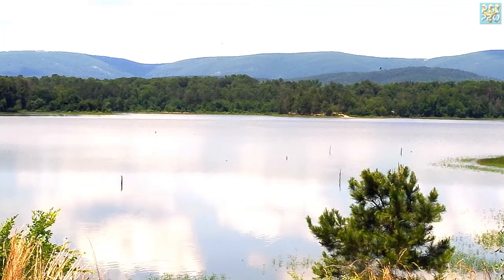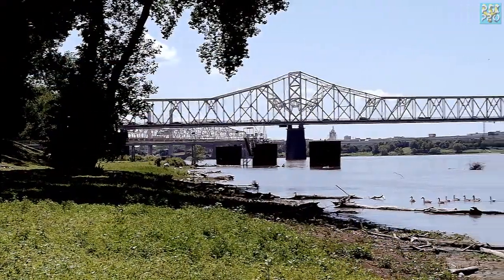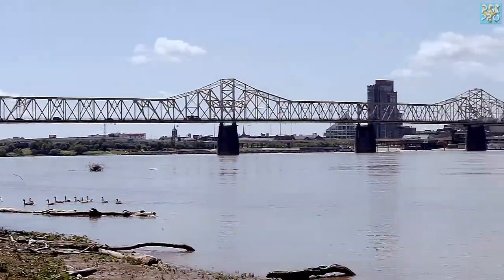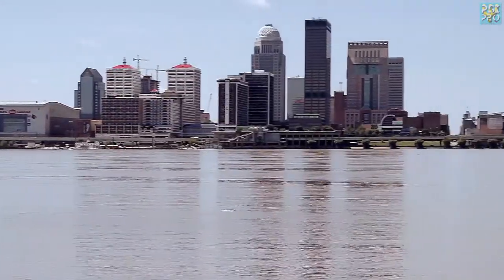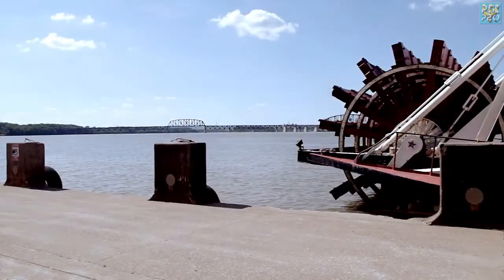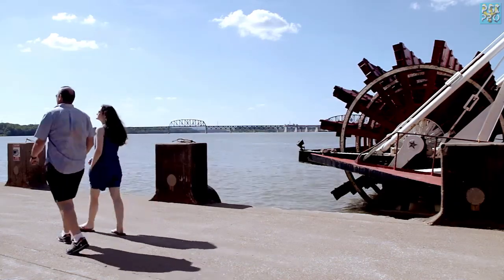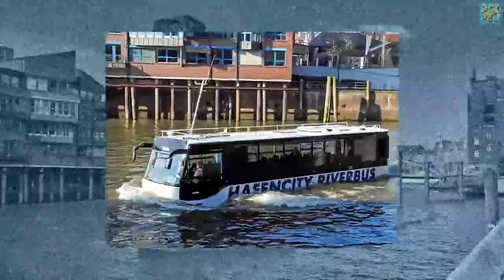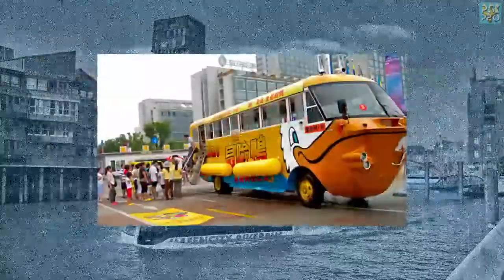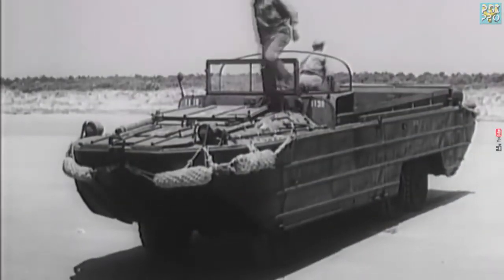Seventy percent of the planet is covered by water — rivers and canals are the main trade routes of mankind. Millions of cities are located at oceans, lakes, and big rivers. They are tourist destinations too, or the building of bridges doesn't make economic sense. Therefore, some companies are now manufacturing new models of amphibious buses. The Ducks will never die.